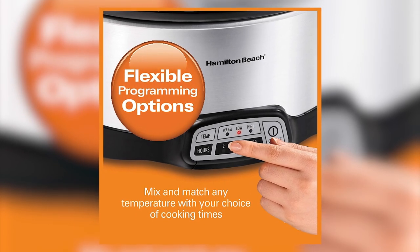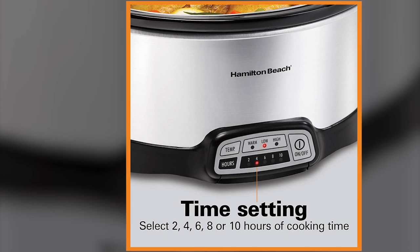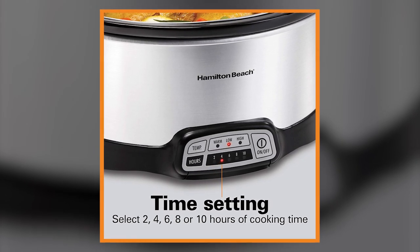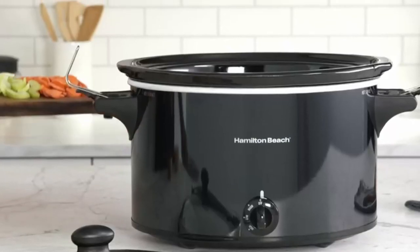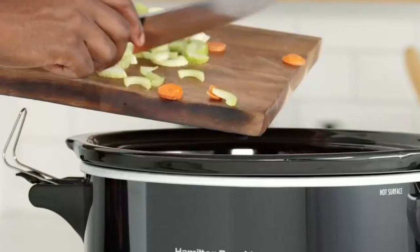Mix the different temperature settings with a variety of cooking times to tailor your dish to your recipe's needs. It offers up to 20 hours of cooking, so if you want to go slow and low, it doesn't get much slower and lower than that. And unlike other slow cookers, this one has a wraparound heating element in the base, so it heats your food from all sides and not just from the bottom.